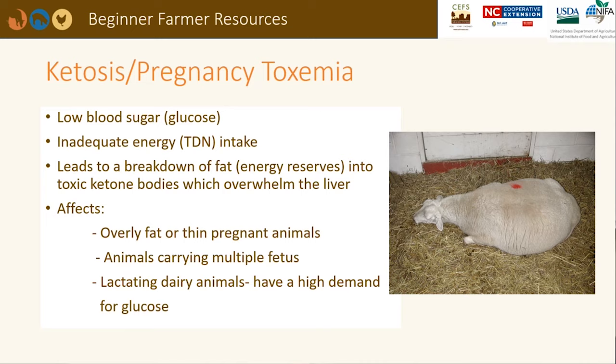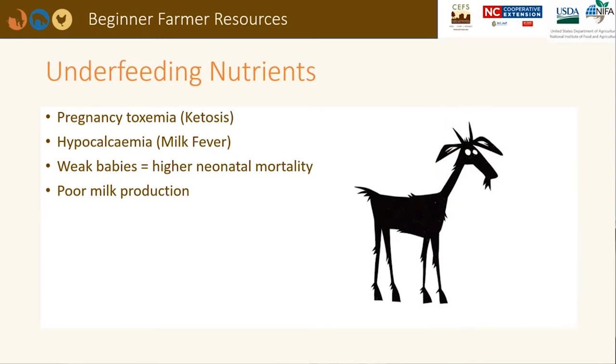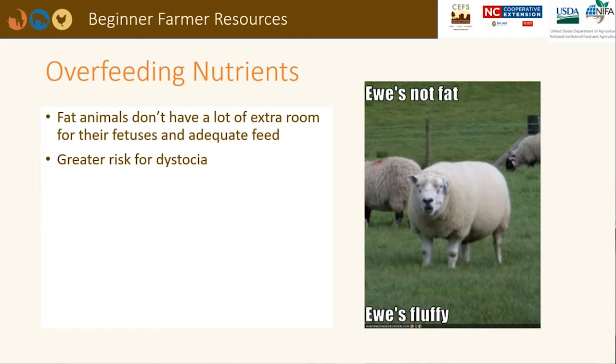Most fetal growth takes place during the last trimester of pregnancy. Animals that are too thin, too fat, or carrying multiple fetuses can be affected. An energy-dense diet is recommended due to the limited space within the animal to hold feed. Underfeeding nutrients during pregnancy can lead to small, weak offspring, poor milk production, lower weight gains, and higher neonatal mortality. Overfeeding nutrients during pregnancy increases the risk for dystocia, or difficulty giving birth, as the lambs or kids may be too large for easy delivery.